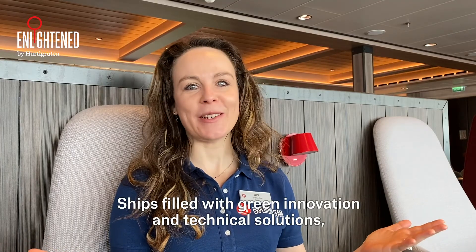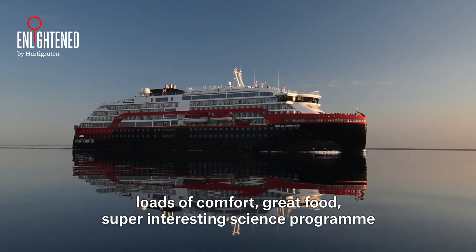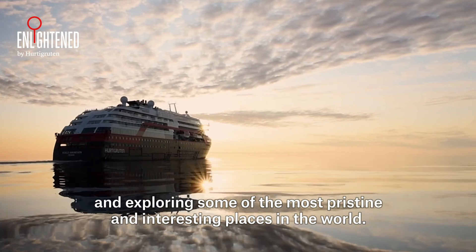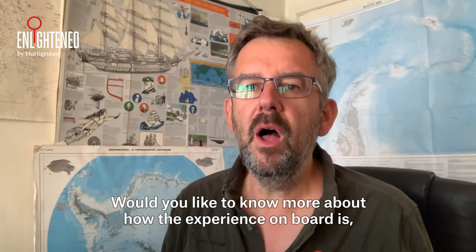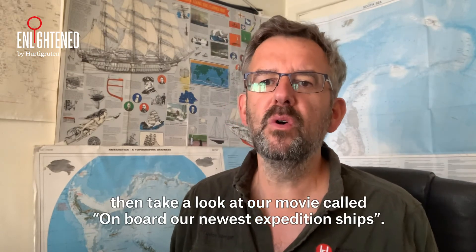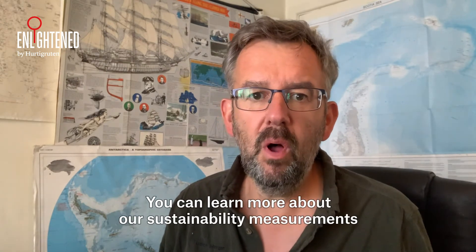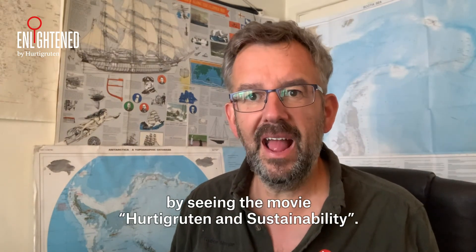So there you have it — ships filled with green innovation and technical solutions, loads of comfort, great food, a super interesting science program, and exploring some of the most pristine and interesting places in the world. Would you like to know more about how the experience onboard is? Then take a look at our movie called 'On Board Our Newest Expedition Ships.' You can learn more about our sustainability measures by seeing the movie 'Hurtigruten and Sustainability.'